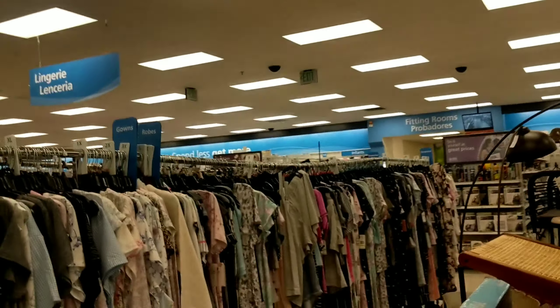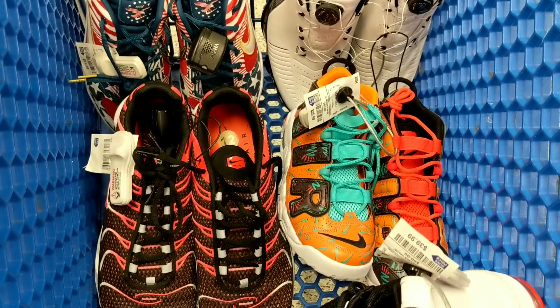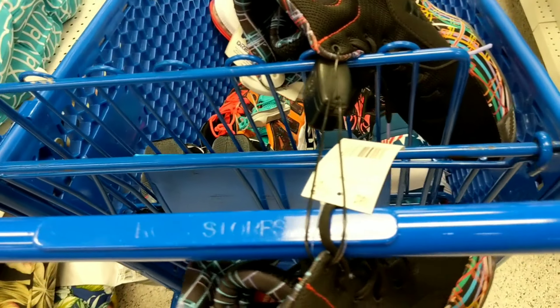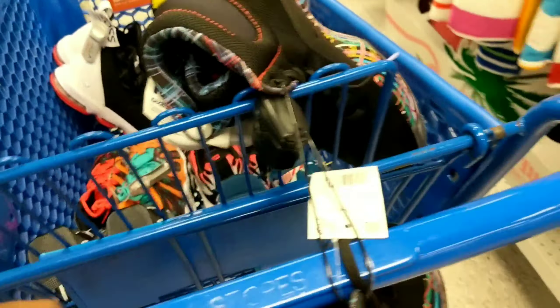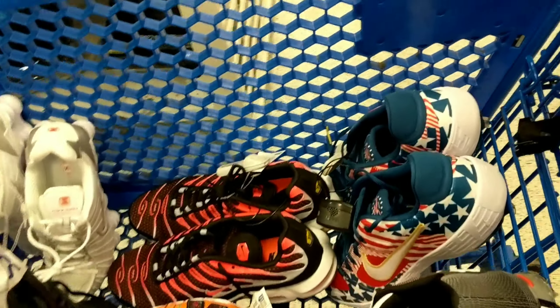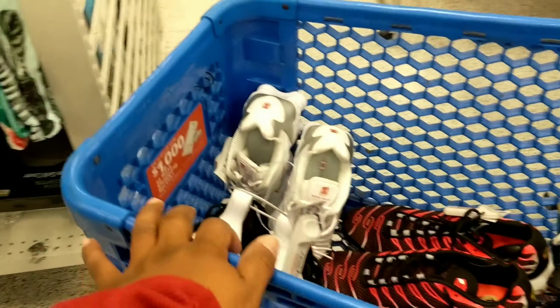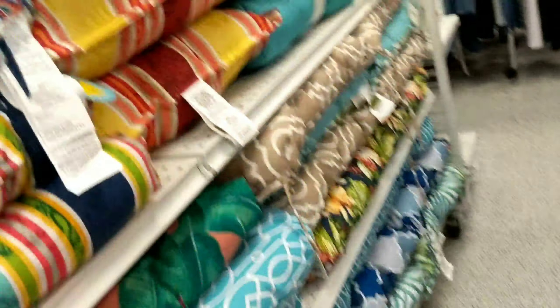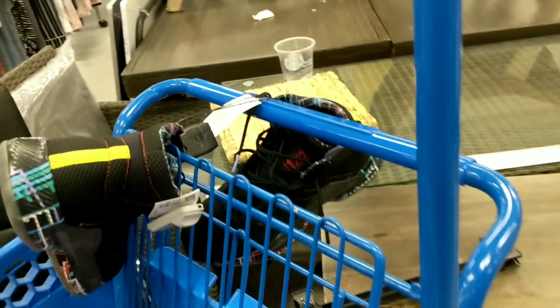All the shoes I found I post on Instagram so you can go see them. I'm done here and ready to pay — everything is going to be maybe $200 total but I can make my money back easy. They didn't have a lot of good summer stuff so let's get out of here.